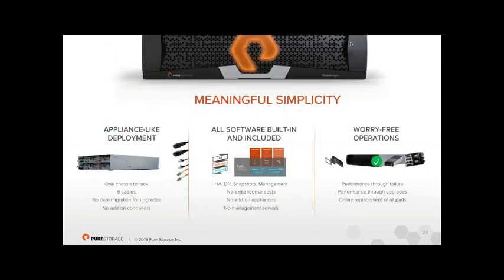It's a very simple, appliance-like approach — one chassis, a few cables: two power, two Ethernet for management, and two to eight Fibre Channel or iSCSI cables as needed. No extra cables for external shelves, no data migration for upgrades, no add-on controllers — just swap things in-situ like a blade chassis. All software is built in: HA, disaster recovery replication, snapshots, SRM management — no add-on appliances or separate management VM needed. Firmware upgrades and component replacements have no performance impact, so all maintenance can be done during business hours.